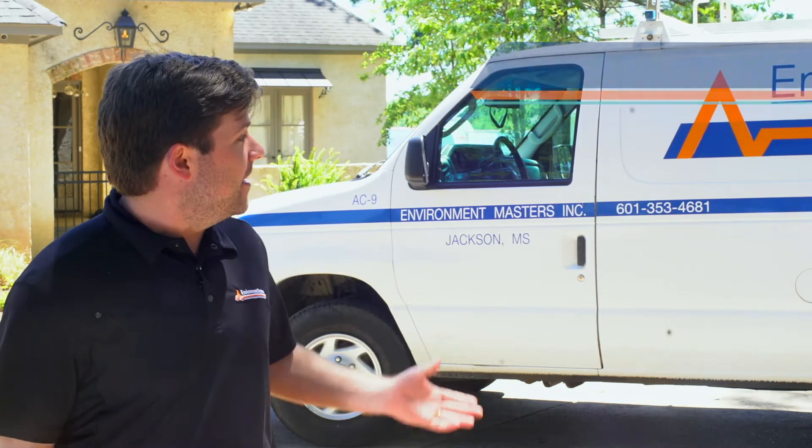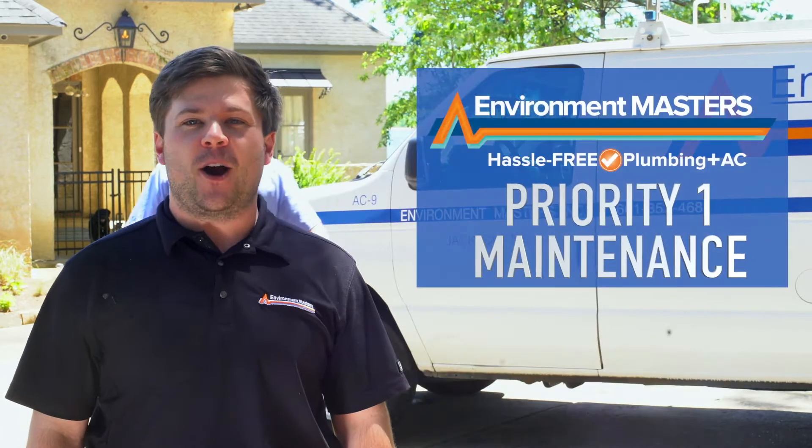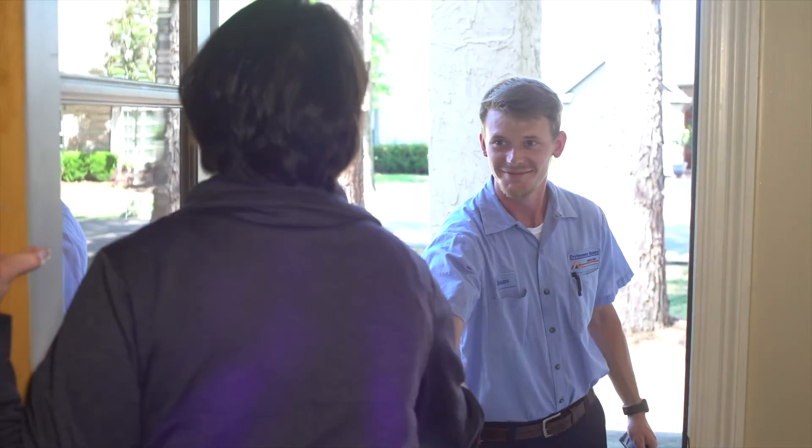Hi, I'm Ben Nolte and this is Mason Pollitt. Today we're going to walk you through the steps of Environment Master's Priority One Maintenance program. We're going to explain what to expect and why Priority One Maintenance is so important.